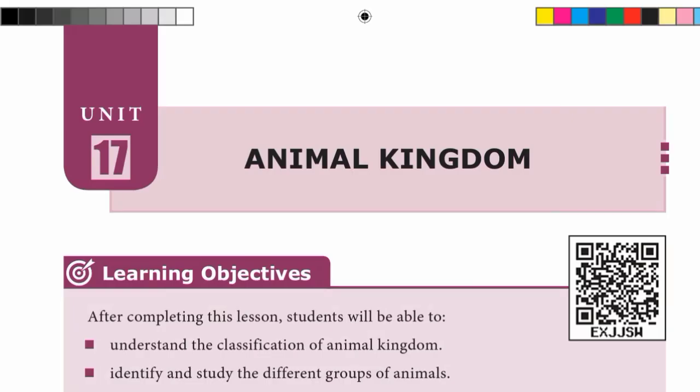Hi y'all, welcome to our channel Student Station. If you are not subscribed to our channel, please subscribe. In this video, 9th standard science, unit 17, animal kingdom lesson — book back exercise pack. Take page 208.